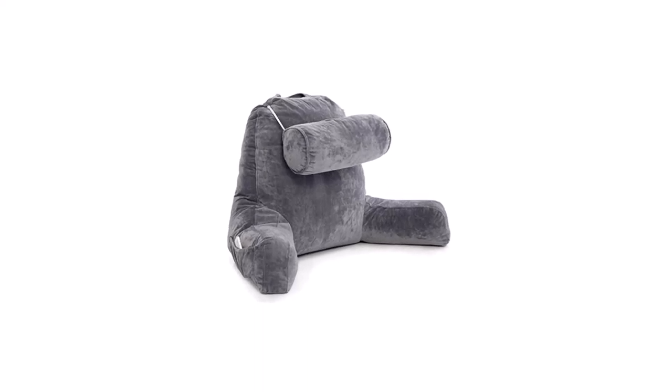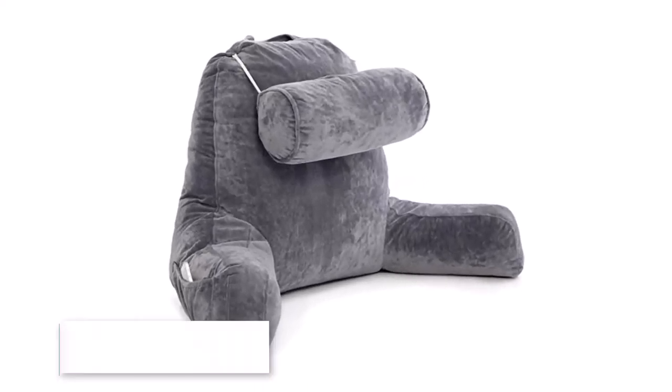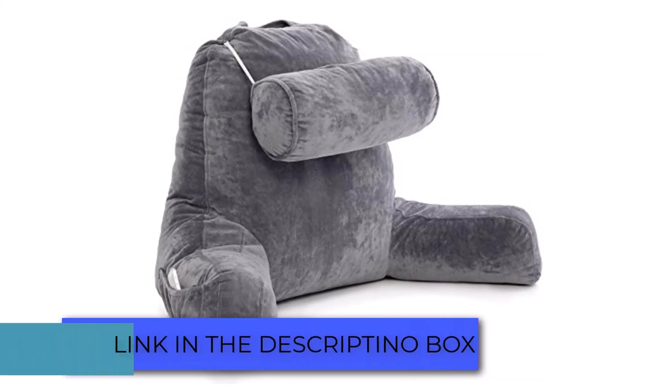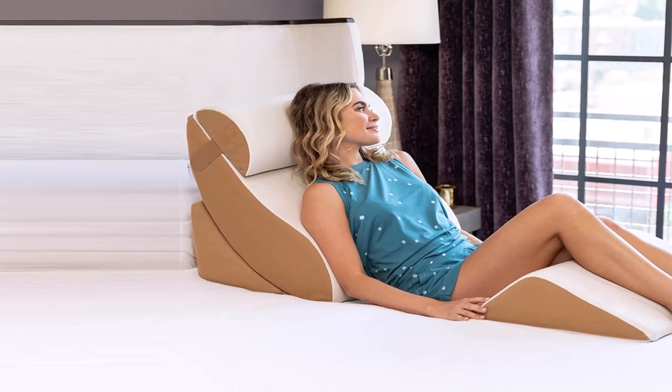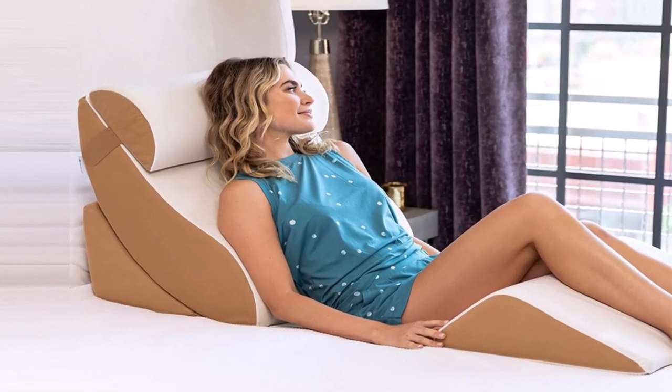Whether you're watching a movie or reading a book in bed, one thing is certain: you want to experience comfort. One of the things that came to mind was the sit-up pillow. Maybe your friends are using it.